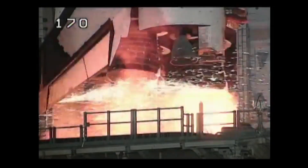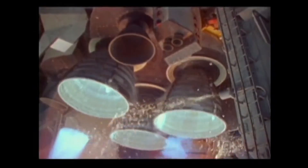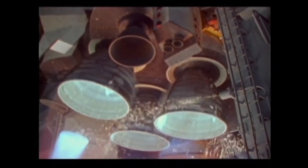As you can see, we count down to zero, the engines light, and off we go. The main engine start is about seven seconds prior to liftoff, and the main engines come up to speed and are checked out to make sure they're good before we liftoff.